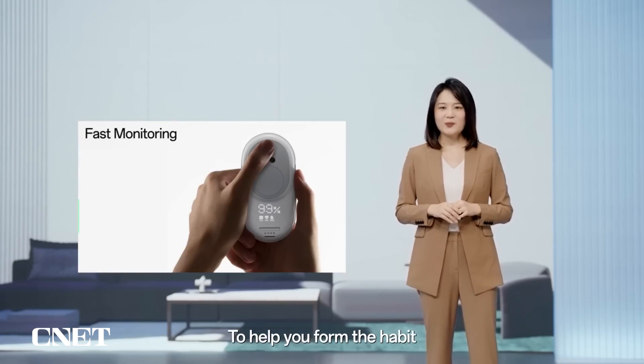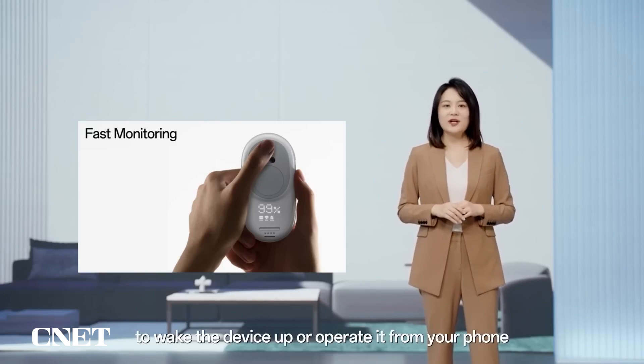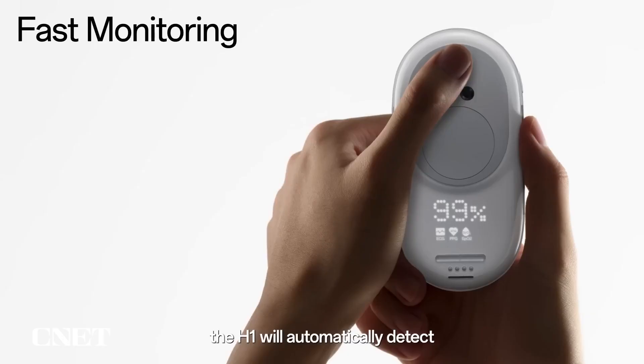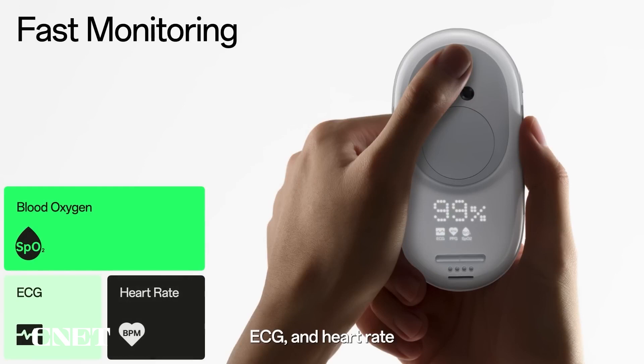To help you form the habit of monitoring your health every day, you can make measurements without needing to wake the device up or operate it from your phone. Once you place the sensor correctly, the H1 will automatically detect your temperature, blood oxygen saturation, ECG and heart rate — recording precise measurements separately or in one fast monitoring measurement.